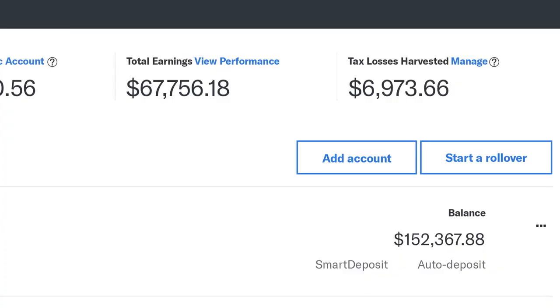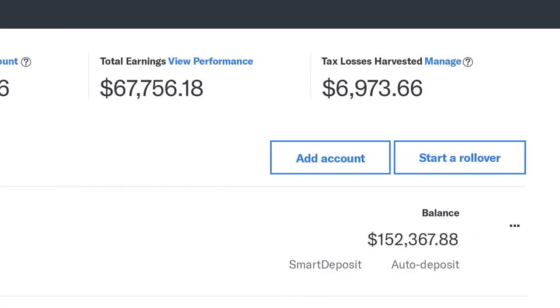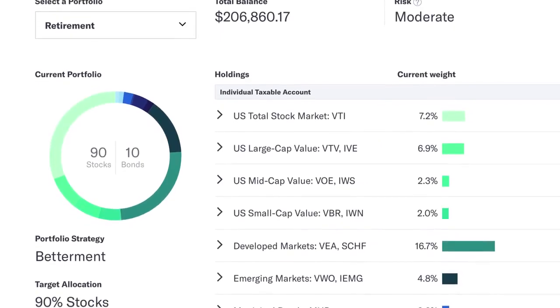The technology at Betterment is designed to take all of the complicated processes that go into building the portfolio and streamline them so that you don't really have to worry about it.